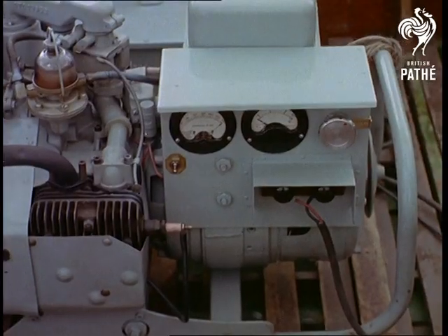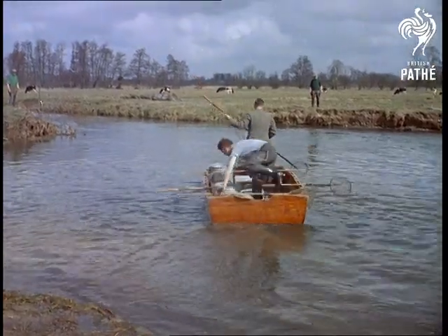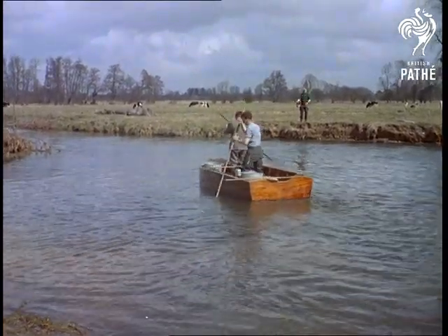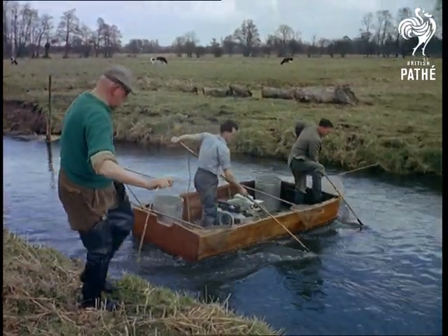Seen here on the River Whizzy in Norfolk, this form of electric fishing is used by the Chief Fisheries Officer, Norman McKenzie, when separating coarse fish from trout. It's more efficient and less damaging to the fish than netting. The fish are stunned for a short period but recover in a matter of minutes.